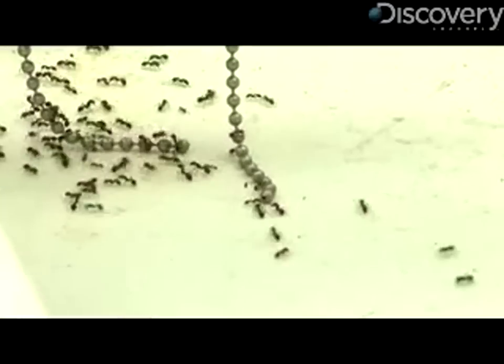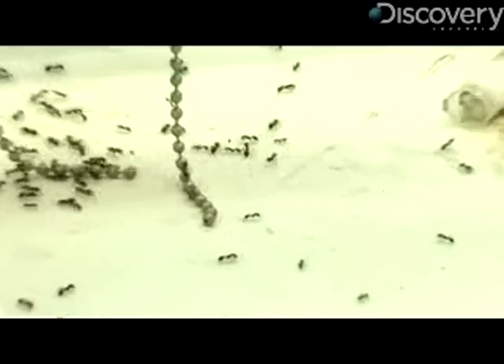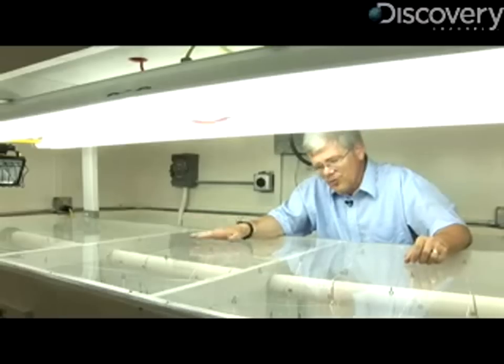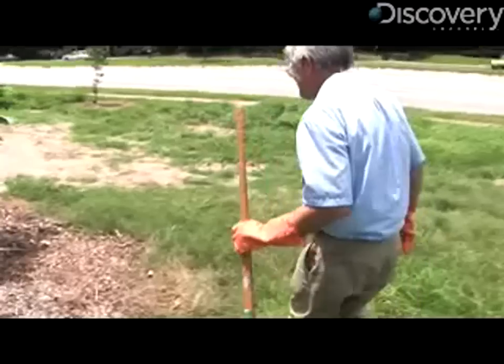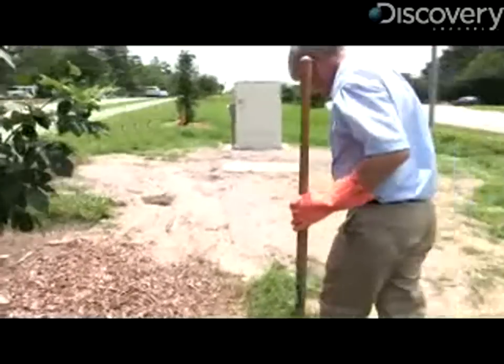Porter says the best way to curtail the invasion is through biological controls like the phorid flies. "Natural biological control is really our only hope for permanent wide-area control of the fire ants. We're hoping that in the next few years we'll be able to start seeing the results of our efforts." Porter is about to release his fourth species of phorid fly into the environment — the first species was released ten years ago, with two other species since then.